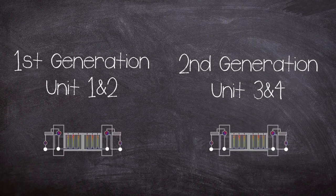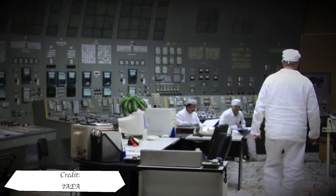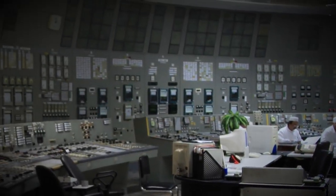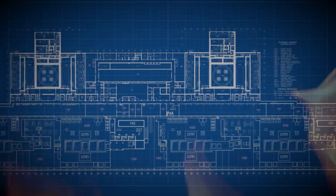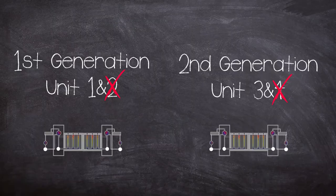Because reactors 1 and 2 were of 1st generation RBMK design and 3 and 4 were 2nd generation, the units were paired up. This meant that to safely operate Unit 3, the connecting areas with Unit 4 had to be filled in with concrete. But the early 1990s would see another accident at Chernobyl. Just a couple of months after Ukrainian independence was declared, Unit 2 experienced a fire in its turbine hall on 11 October 1991, writing off Unit 2 and requiring its decommissioning.